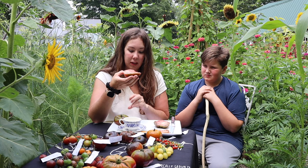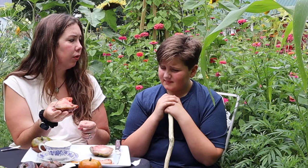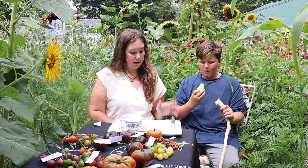If I had to choose between the Black Brandywine and the Black Krim, I think I like the Black Krim better.